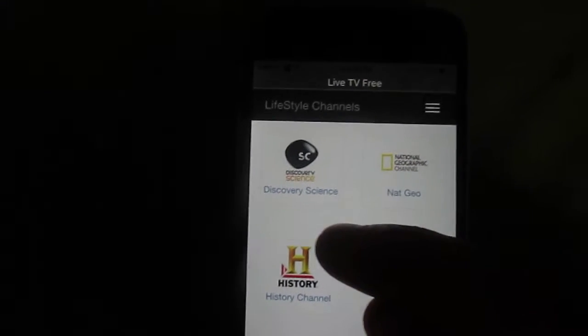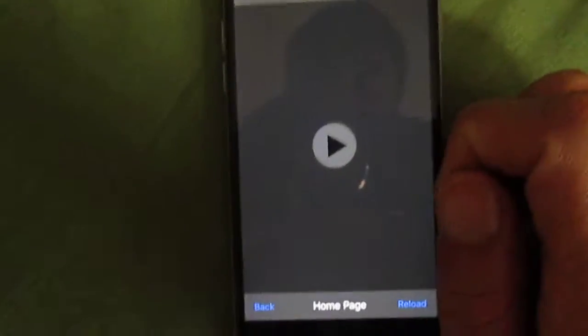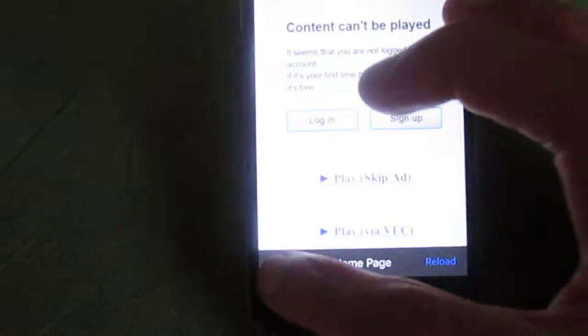See if Discovery Channel works. I actually like watching Discovery Channel. Go to Animal Planet. Hmm, not sure. Okay, this one doesn't work for this.